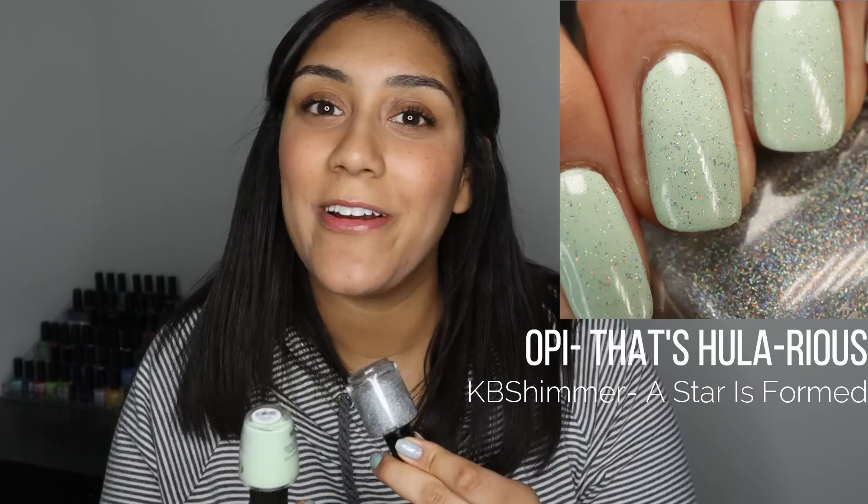This month I participated in a hashtag on Instagram — hashtag Hillary and Stacy Month of Greens — where a lot of people wore green nail polish all of March. I kind of did it from March 1st through the 18th, St. Patrick's Day, and then moved on. For me to wear green for 18 days is a lot — I typically never repeat colors that are even similar back to back. I'm really proud of myself for doing it, especially with green because y'all know I haven't always been a green lover.